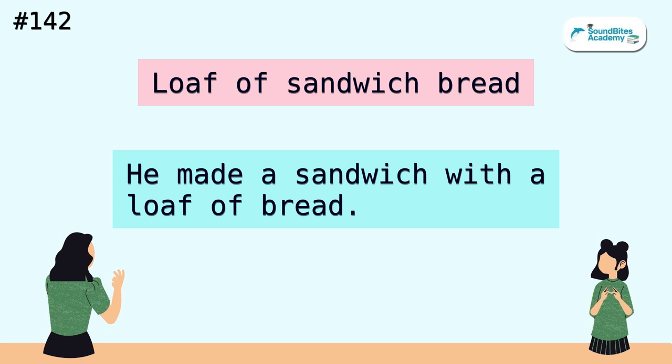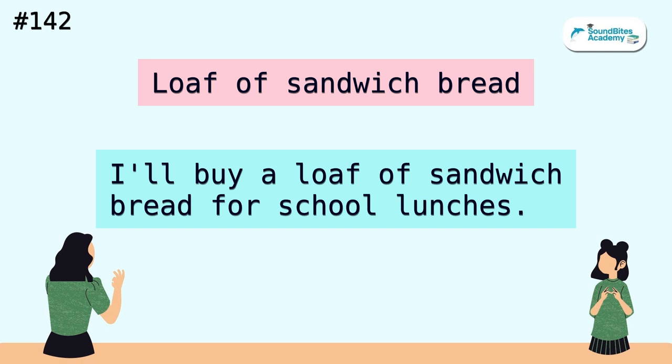Loaf of sandwich bread. He made a sandwich with a loaf of bread. I'll buy a loaf of sandwich bread for school lunches.